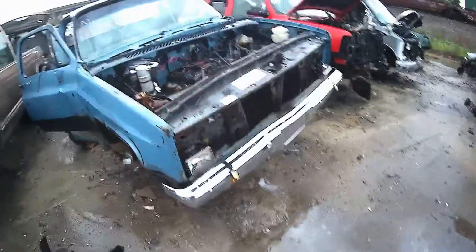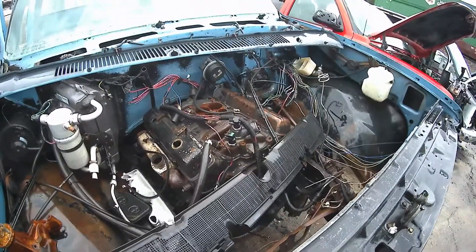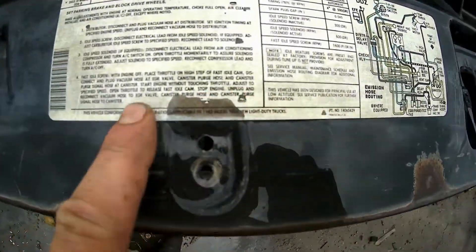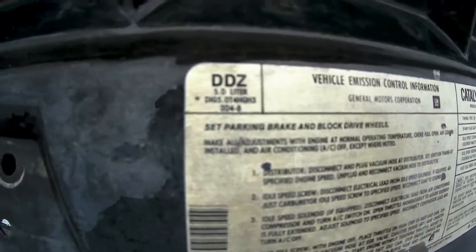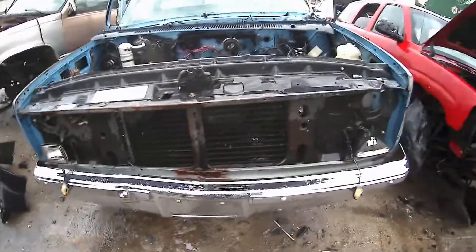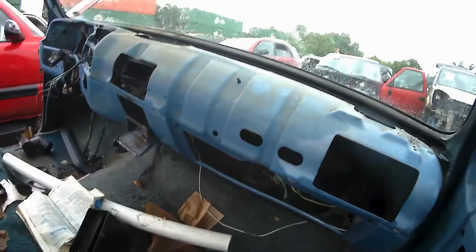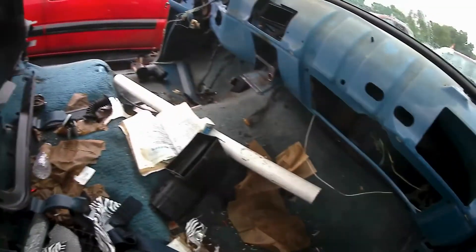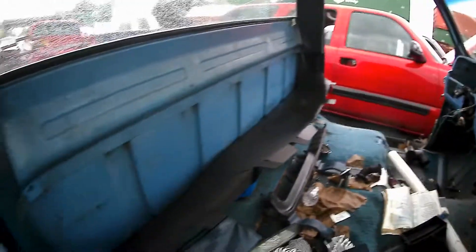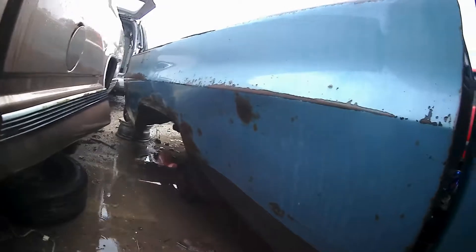Well, here's the other square body. Still got the engine in it, but probably not much different out here in the weather. Catalog says it's an '83. It's a 350 in it. Not much left on this one either. Trash is stripped.